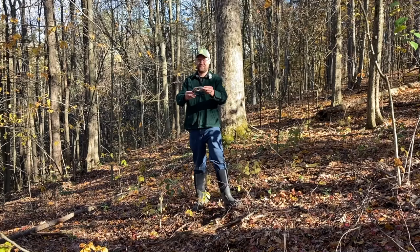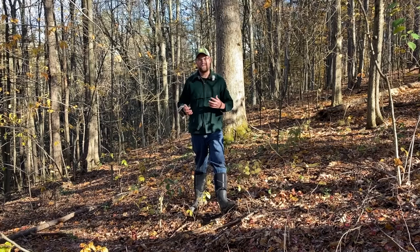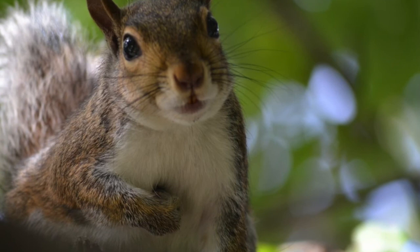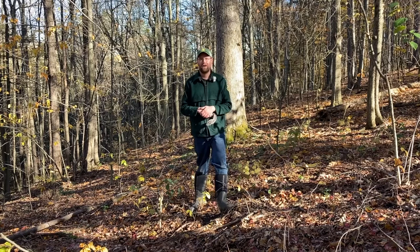Gray squirrels are fairly easy to identify. They're known for their big bushy tails — I have just a tail of a gray squirrel right here in my hand. The rest of the body is typically gray and silver in coloration, with the underbelly a really prominent white. You'll see a picture of the squirrel on screen where you can see that really prominent white underbelly.